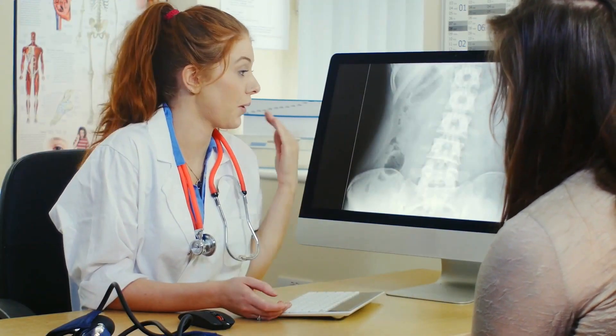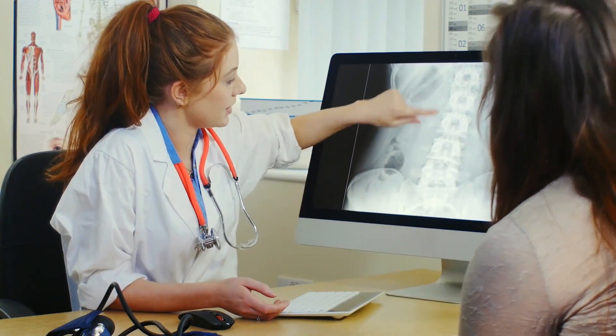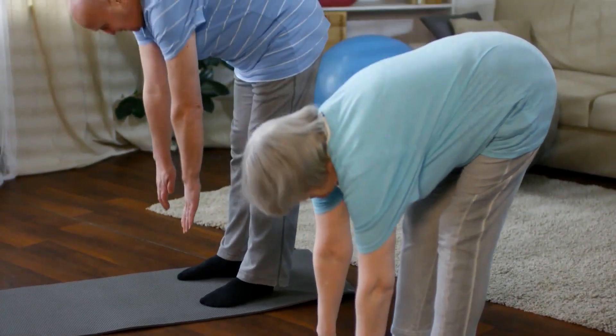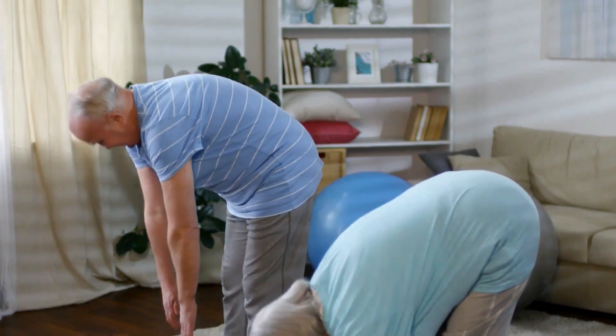But the good news is, I can help you. You don't have to experience these bothersome symptoms. Watch until the end of this video and learn what you can do at home to manage this condition, safely and effectively.